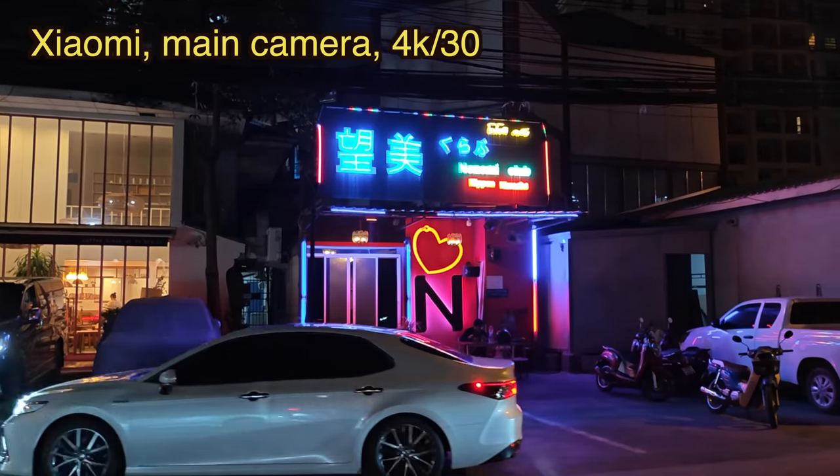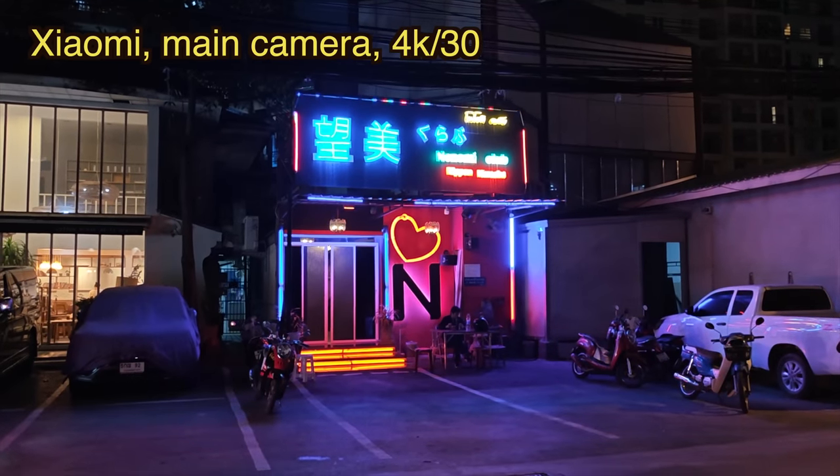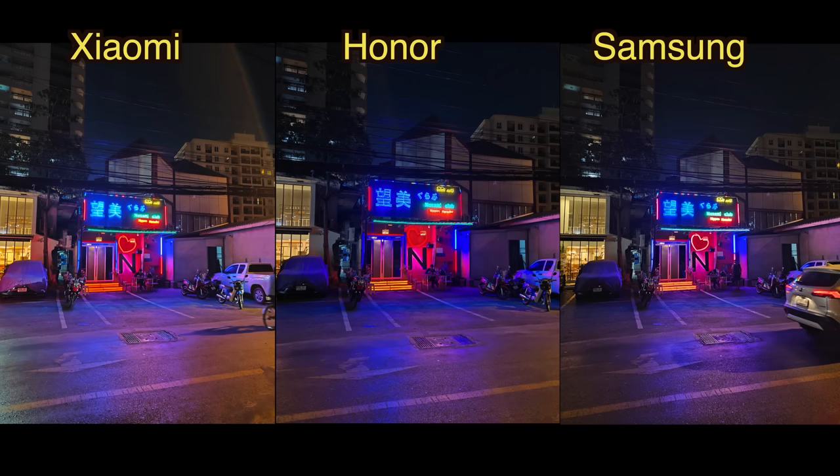I think this is a Japanese girly bar — you go in, sing karaoke, and ladies will sit with you. Let's test a couple of shots here. This is a really close call; I honestly think all three phones did a really good job.